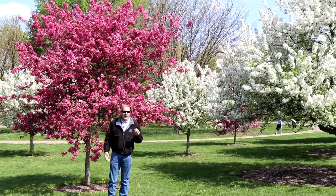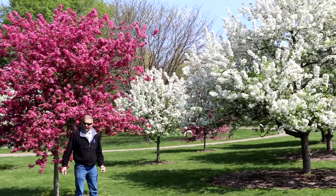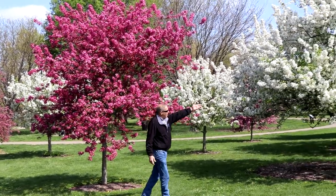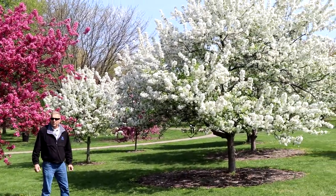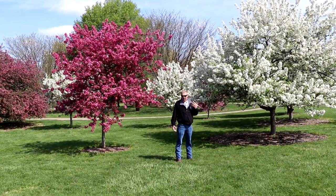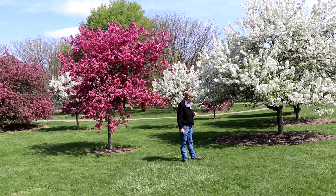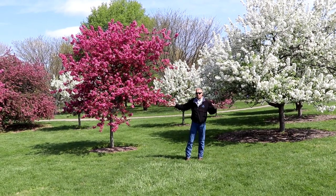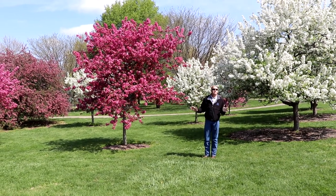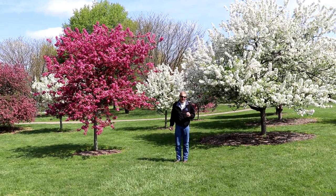A couple of varieties that I know to be good: the reddish pink we're standing in front of is likely Prairie Fire, and it is one of the most disease resistant. Another large white one that's very popular is Donald Wyman. I believe there's a yellow-fruited form called Golden Harvest, or golden something, that is also disease resistant. And there's a very compact, short, stumpy little one called Sergeant Crab that is among the most disease resistant, comes in white, and in a much smaller, more like 10 to 12 foot size.